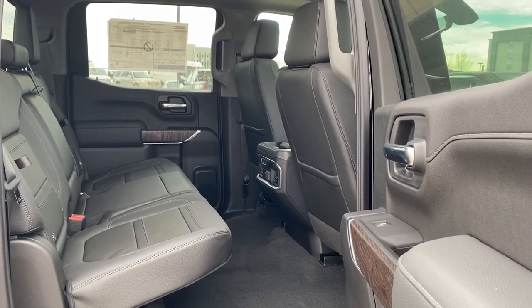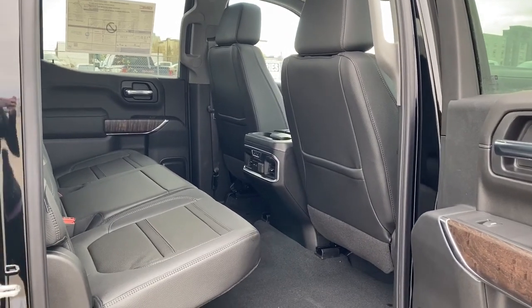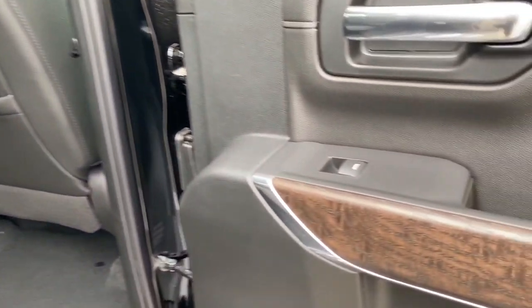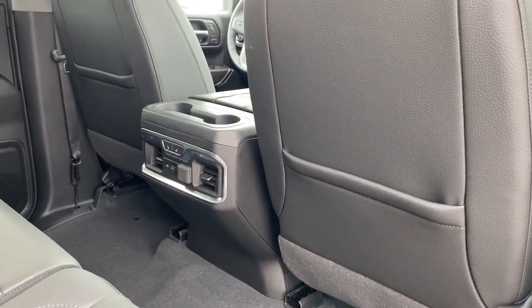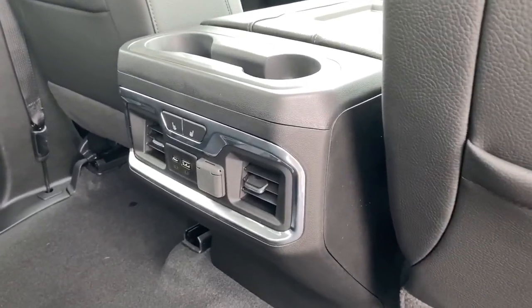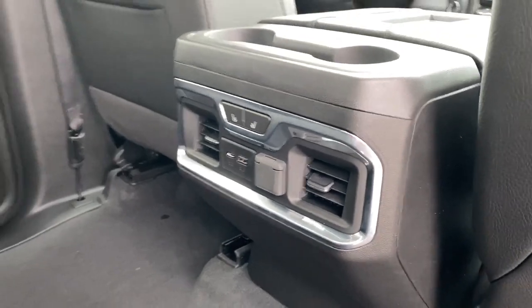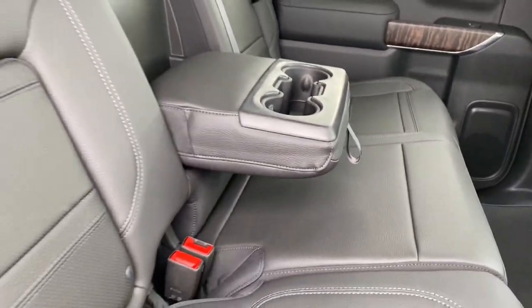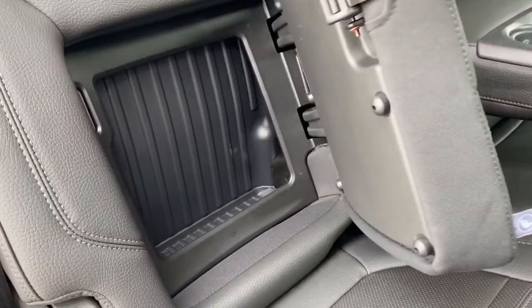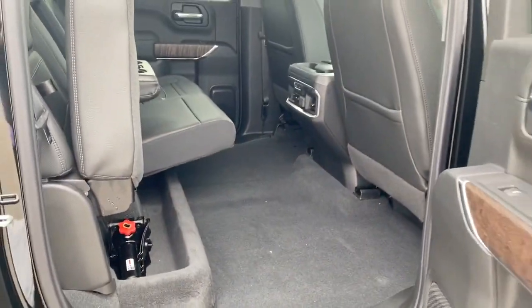We'll take a look inside the back of this five-passenger truck. As you can see, there's lots of head and leg room for those passengers riding in the back. On the passenger door are the power window buttons. On the backs of both front seats, we've got seat pockets. On the back of the center console: two cup holders, heated rear seats, and some USB plug-ins. This middle seat folds down into double cup holders or an armrest. We've also got some behind-the-seat storage located behind either of the rear seats, as well as some under-seat storage by simply lifting those rear seats up.